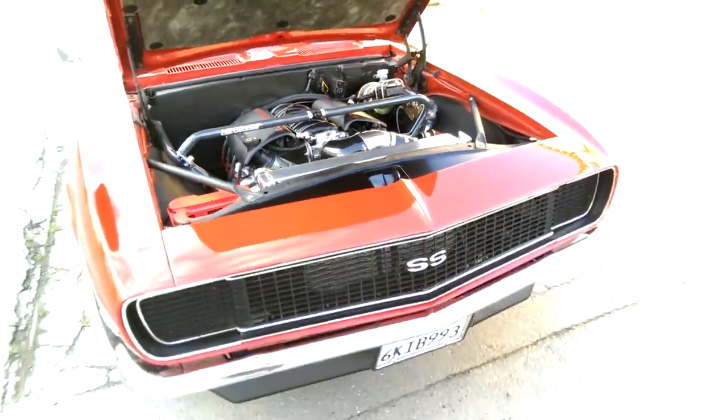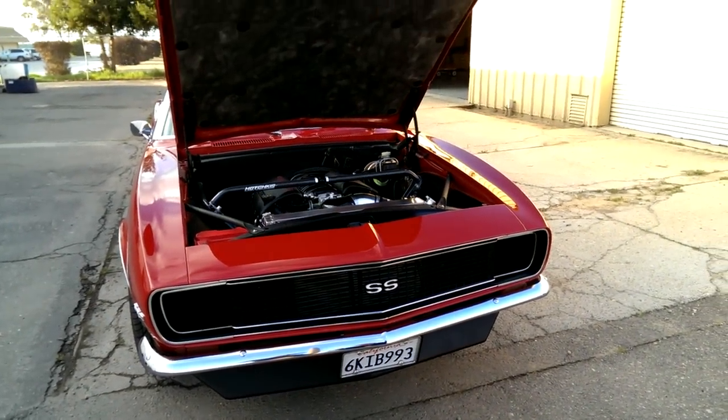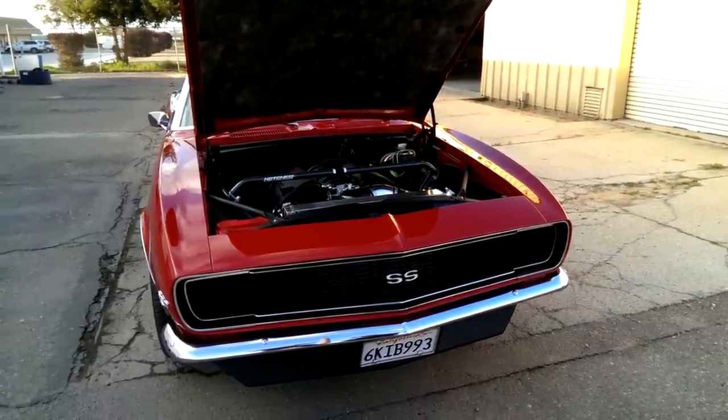It's got the RS electric RS lights. This car was originally a six-cylinder automatic car, so we converted it — or he did — to this configuration.